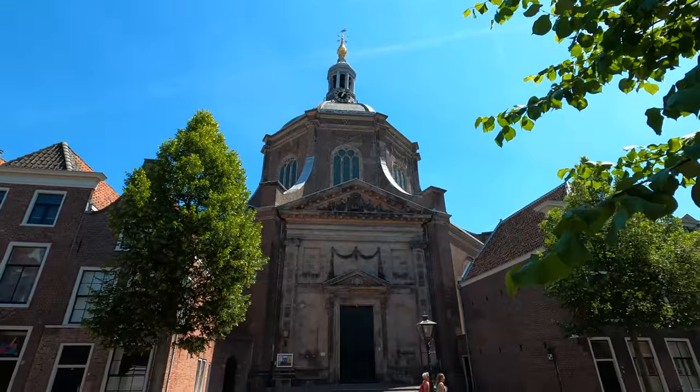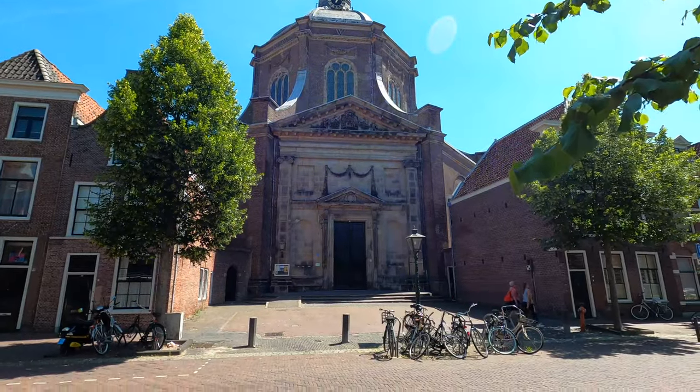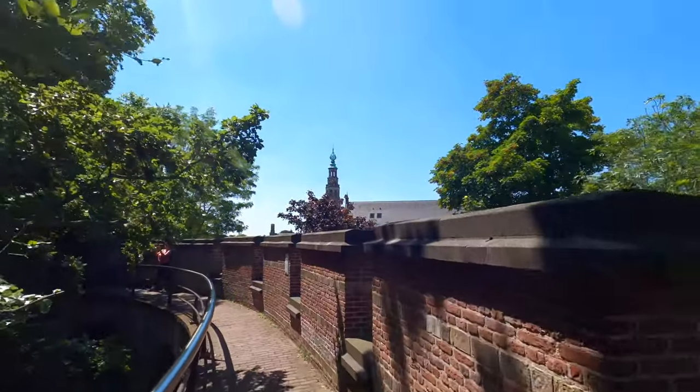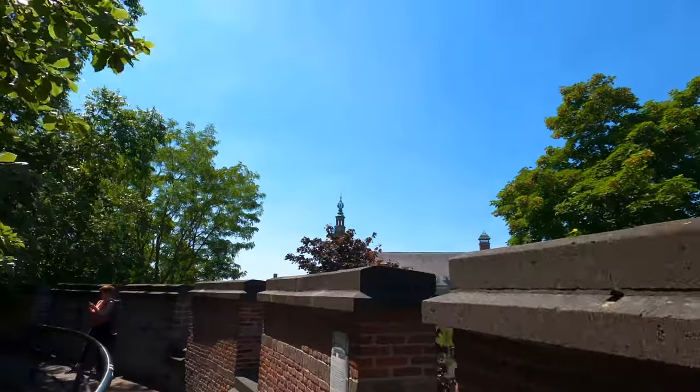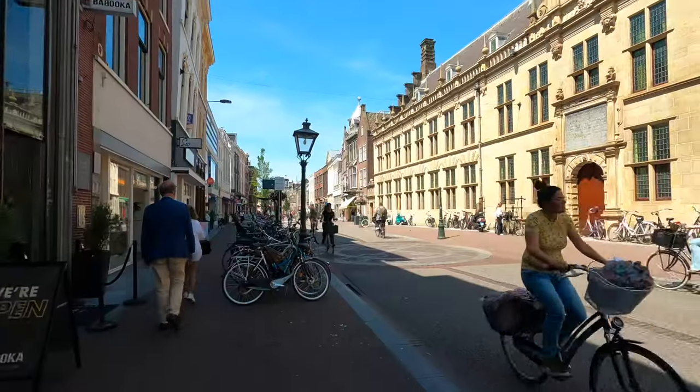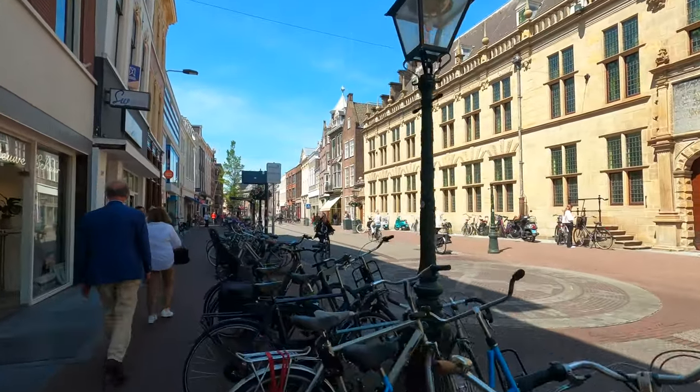The Old City Hall in Leiden is a beautiful historic building that's worth a visit. It was built in the 15th century and is one of the oldest city halls in the Netherlands. It's located in the heart of the city, surrounded by beautiful historic architecture. Leiden is also a great place to go shopping, with a lot of small, independent stores for you to explore.